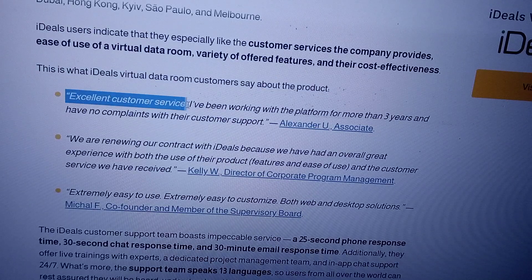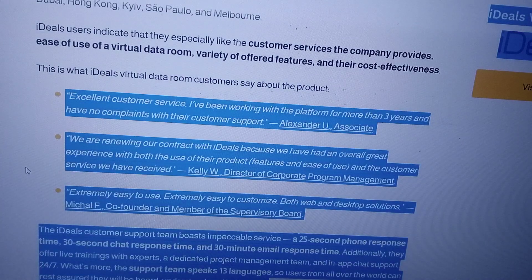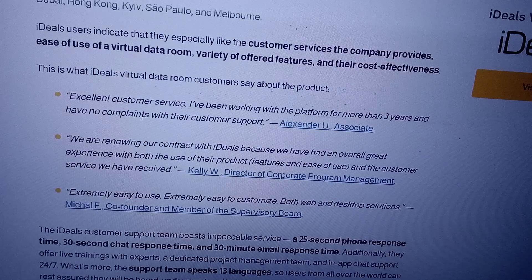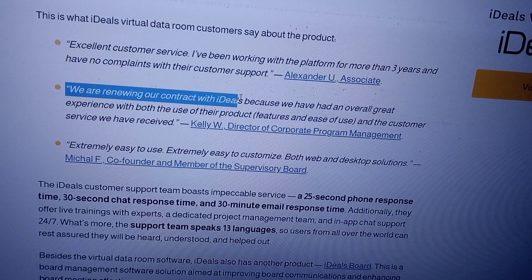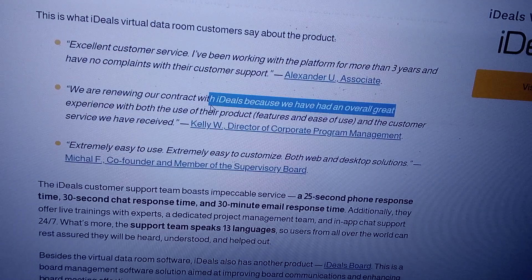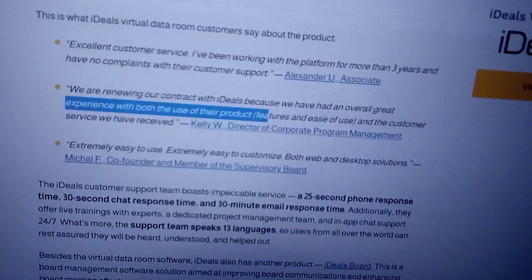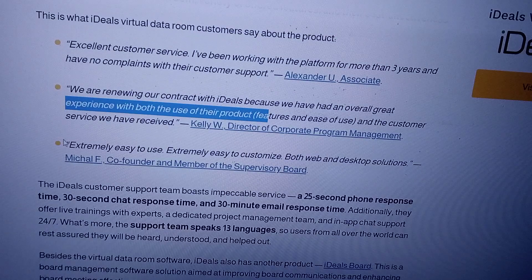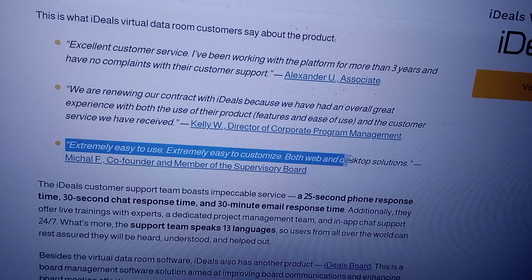Excellent customer service. I have been working with the platform for more than three years and have no complaints with their customer support. We are renewing our contract with Ideal because we have had an overall great experience with both the use of their product features and ease of use, and the customer service we have received. Extremely easy to use. Extremely easy to customize both web and desktop solutions. — Michael F., Co-founder and member of the supervisory board.